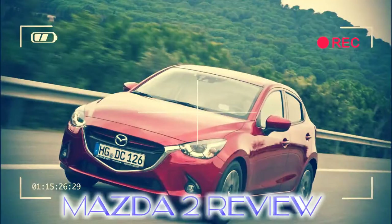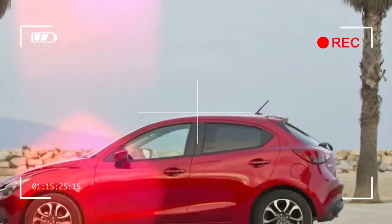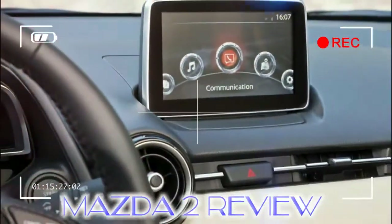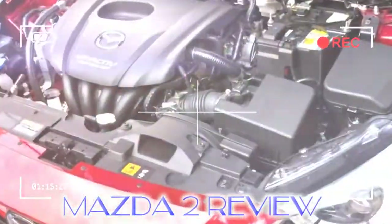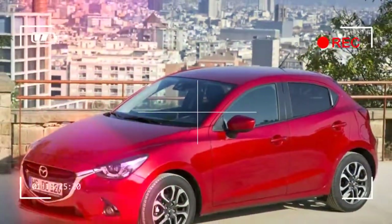The Mazda 2 is packed with technology too, including a head-up display, a 7-inch central touchscreen with excellent smartphone connectivity, and safety kit including an auto brake function and lane departure warning. While Mazda builds some variants of the 2 in Mexico, all UK versions travel to Europe by sea from the factory in Yamaguchi, Japan.